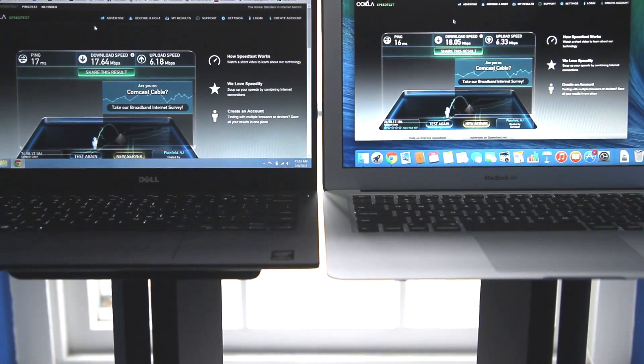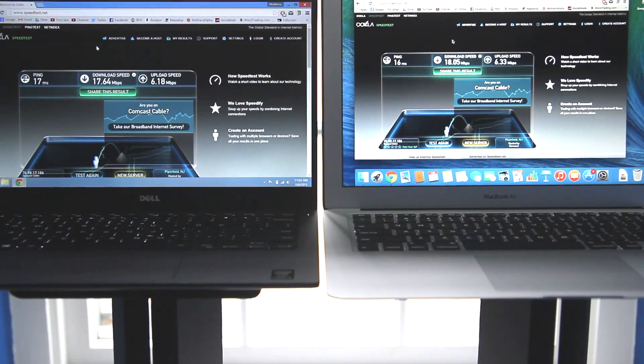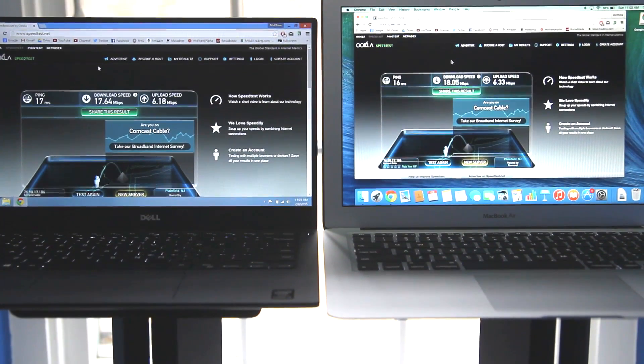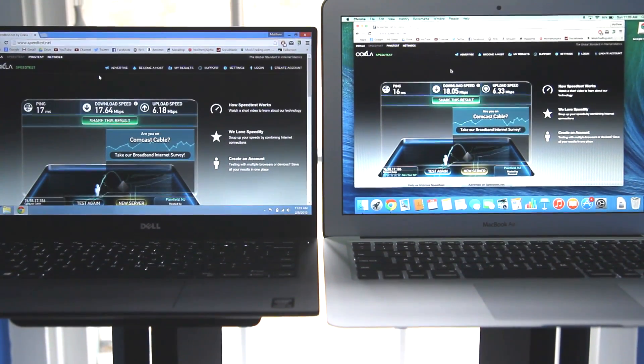Wi-Fi speeds are incredibly important with portable laptops because that's how you connect to the Internet. I actually thought there would be a difference, but there wasn't. The XPS 13 was 17.6 MB/s down and 6.2 MB/s up, while the Air was 18.1 MB/s down and 6.3 MB/s up. The MacBook Air technically has slightly faster Wi-Fi, but there are other factors I couldn't account for, so basically they're the same.